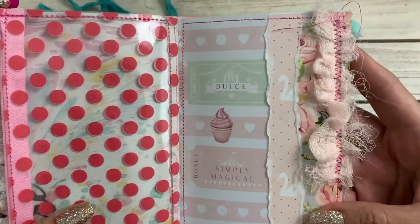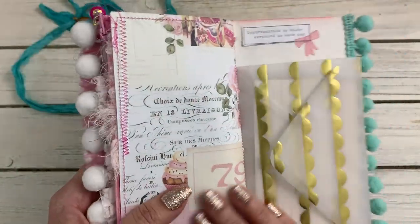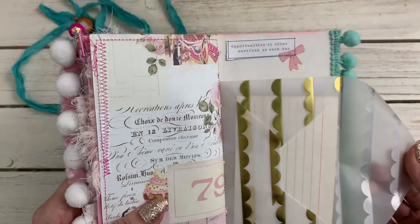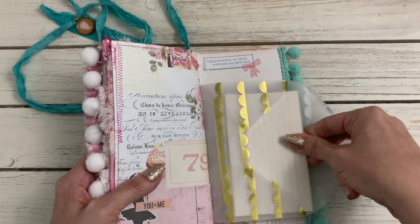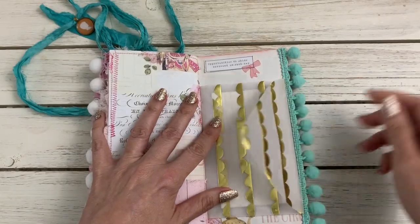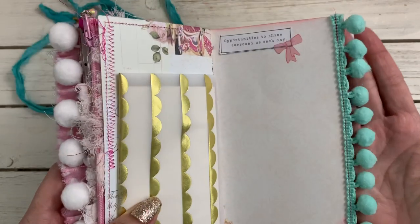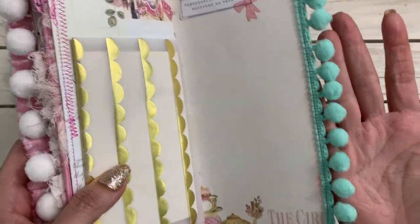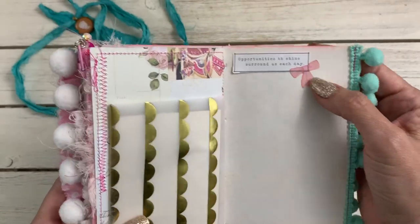I love this page with the cheesecloth - she did pink cheesecloth, so cute! And there's the other side of the vellum envelope, and a little index card. Then look at the pom-pom - I love this mint color, this green color is so cute!